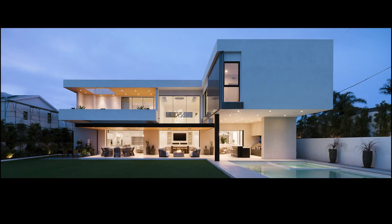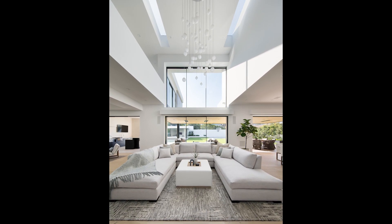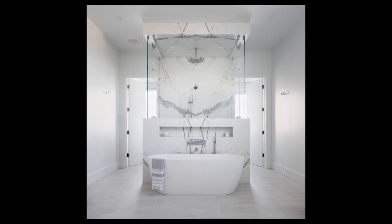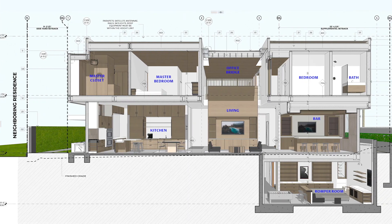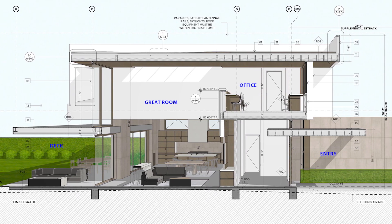This home is all about compression and release. We literally floated — hanging from above — this eight-foot cantilever over an outdoor space, and then on the interior it opens up into a 22-foot high space. You would never imagine, as you're riding your bike down the street, that this yard is there, because it's kind of protected — it's a private home.